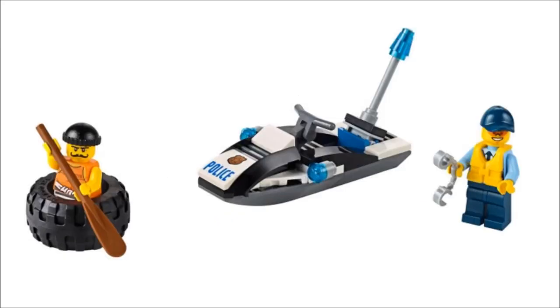Then there's the Tire Escape, which I love as a name. I love this set because it comes with that nice villain right there. He comes in the big Prison Island set, so it's another case where they took one from an expensive set and put it in a cheap set — I'm pretty sure that face and outfit are exclusive. I love that he's in a little tire. I think that's hilarious.